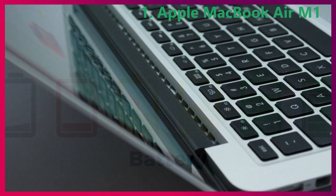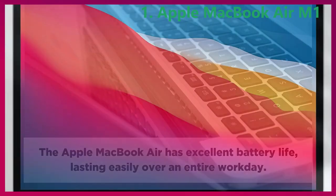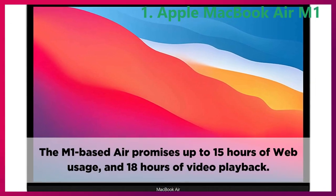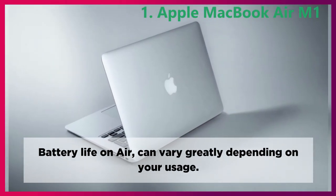Battery. The Apple MacBook Air has excellent battery life, lasting easily over an entire workday. The M1-based Air promises up to 15 hours of web usage and 18 hours of video playback. Battery life on Air can vary greatly depending on your usage.